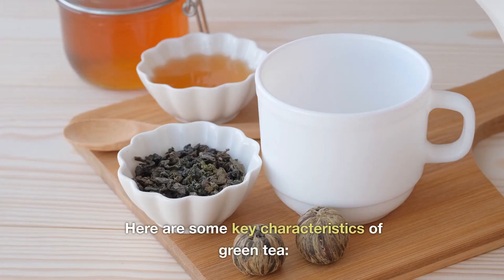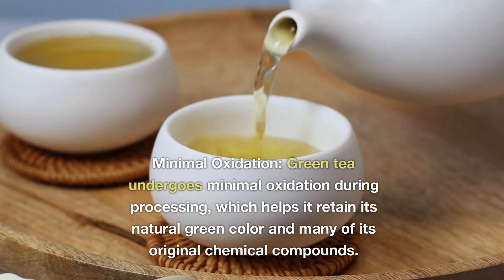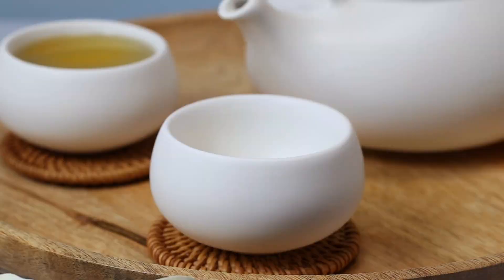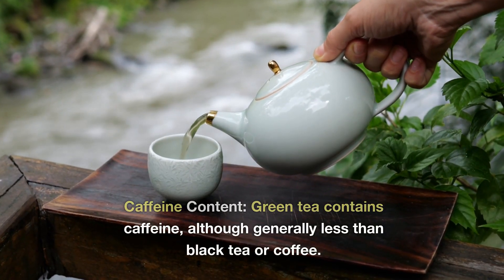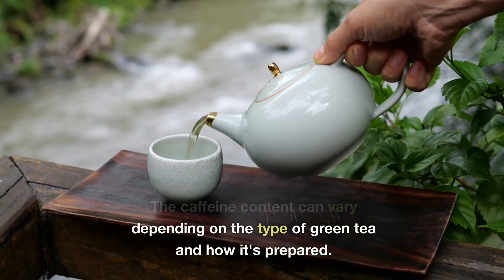Here are some key characteristics of green tea. Minimal oxidation: green tea undergoes minimal oxidation during processing, which helps it retain its natural green color and many of its original chemical compounds. Caffeine content: green tea contains caffeine, although generally less than black tea or coffee. The caffeine content can vary depending on the type of green tea and how it's prepared.